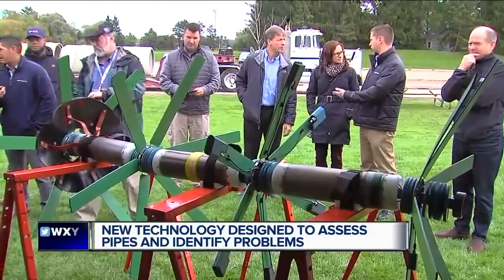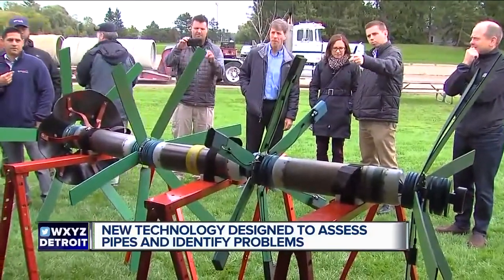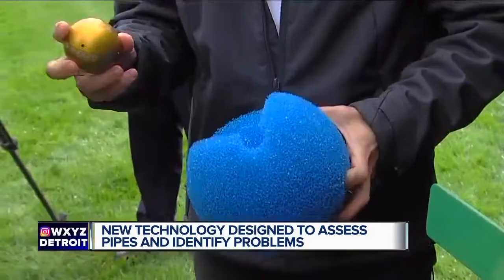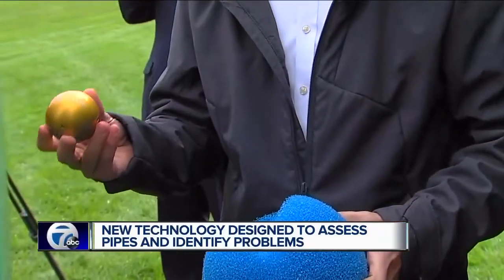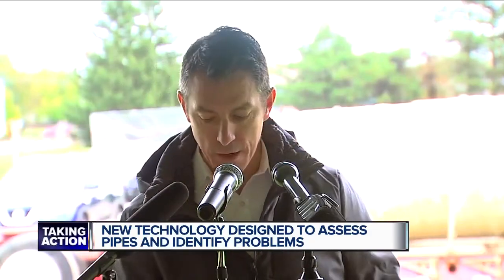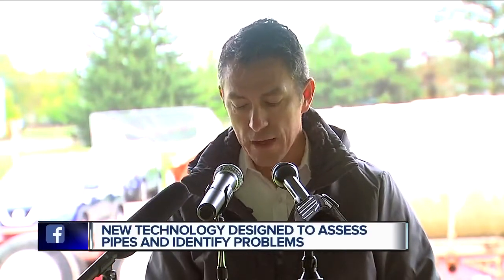Pure Technology Senior Vice President Mike Higgins says this is called the pipe diver. It collects data that can pinpoint the exact location of weaknesses. Plus, this robot, the smart ball, can be inserted into a pipeline to listen for the sound of an actual leak. Smart ball technology that you see on the table there will be inserted into the pipeline and literally roll along the bottom of the pipeline to identify leaks.